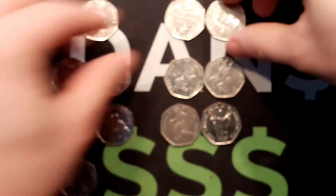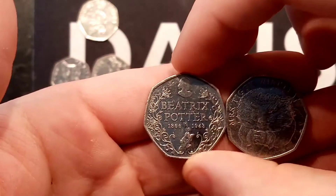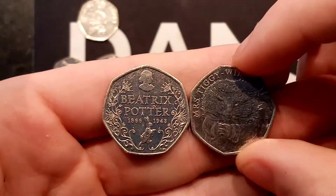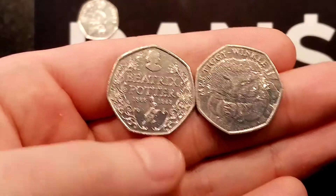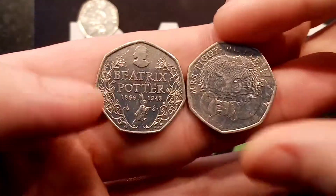But what coin is that going to be up against? It's time to vote again today. We've got the Beatrix Potter Anniversary versus the Miss Tiggywinkle. All you need to do is comment your favourite out of these two coins in the comment section below — the Beatrix Potter Anniversary or the Miss Tiggywinkle.